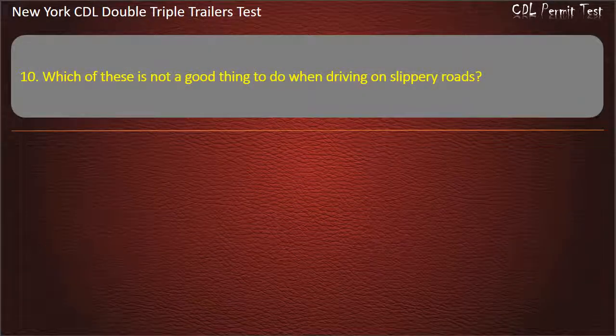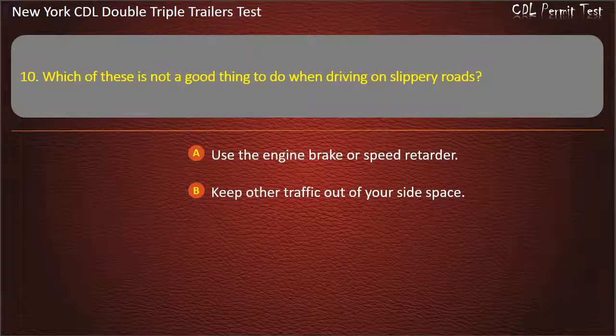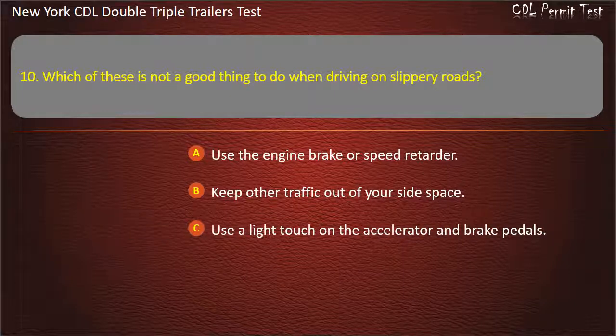Question 10: Which of these is not a good thing to do when driving on slippery roads? Keep other traffic out of your side space. Use a light touch on the accelerator and brake pedals. Use the engine brake or speed retarder. Answer: Use the engine brake or speed retarder.